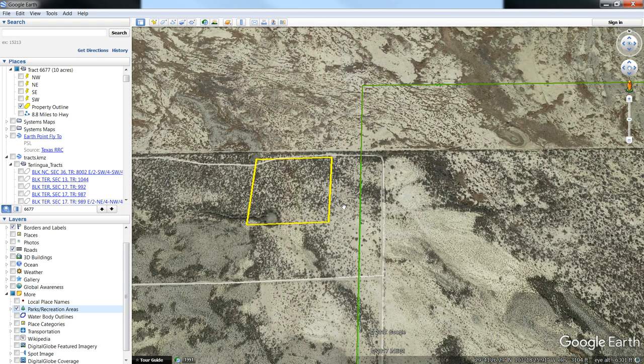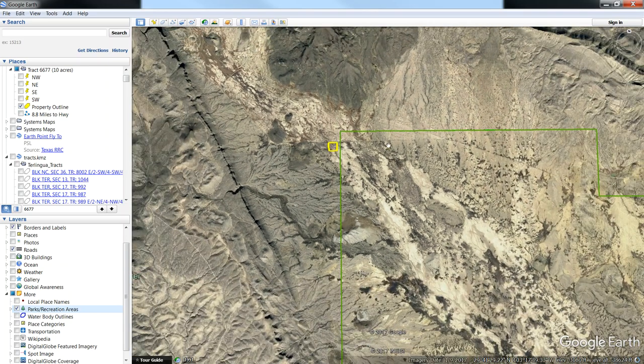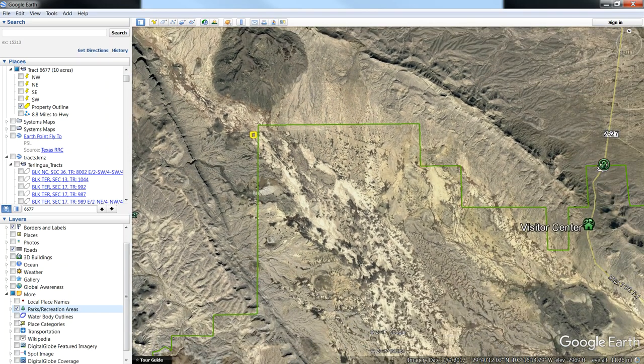This is the last property on the east side of Terralingua Ranch. It's in the northeast corner of Terralingua Ranch and it is 10 acres. If you want to access this property, you're going to access it off of main park road and Highway 385.